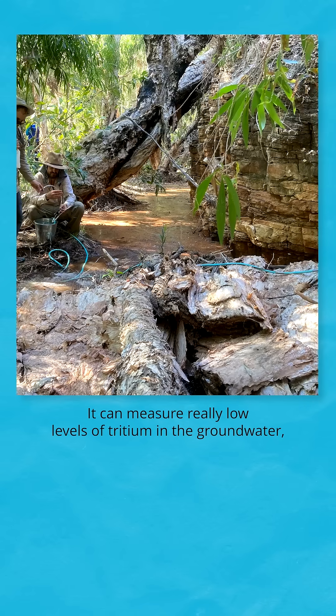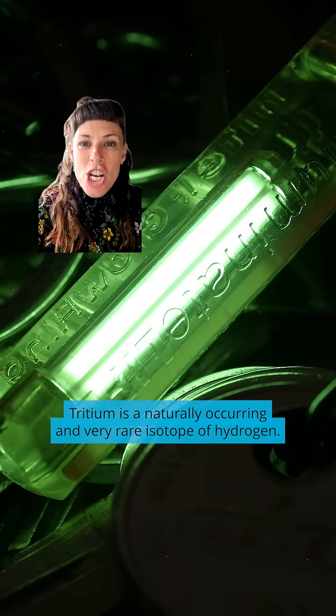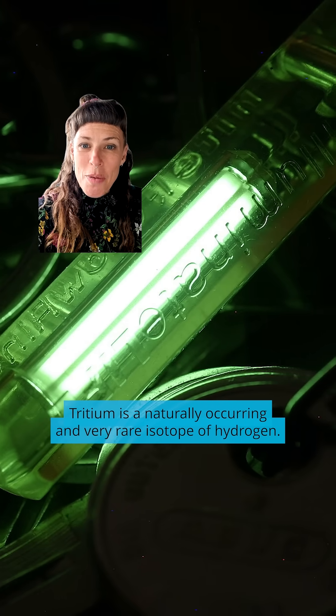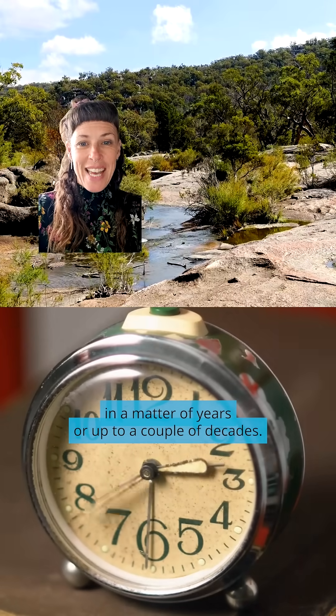It can measure really low levels of tritium in the groundwater, and this tells us how quickly it's being replenished. Tritium is a naturally occurring and very rare isotope of hydrogen. Its presence will tell us if groundwater is being refilled in a matter of years or up to a couple of decades.